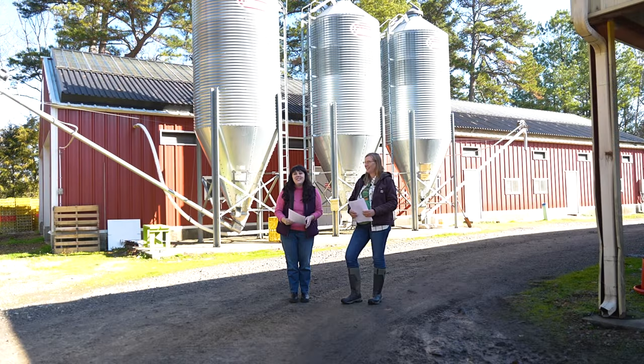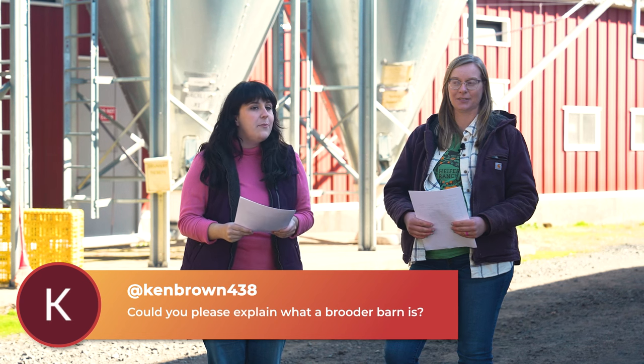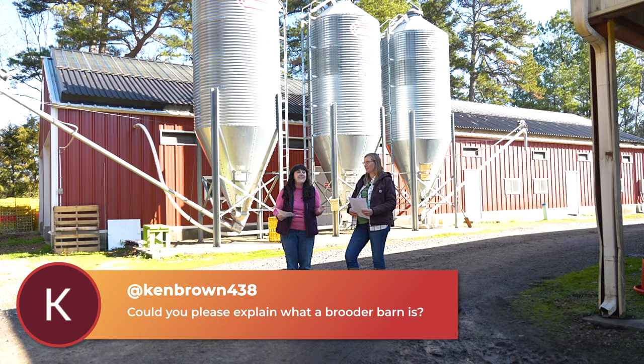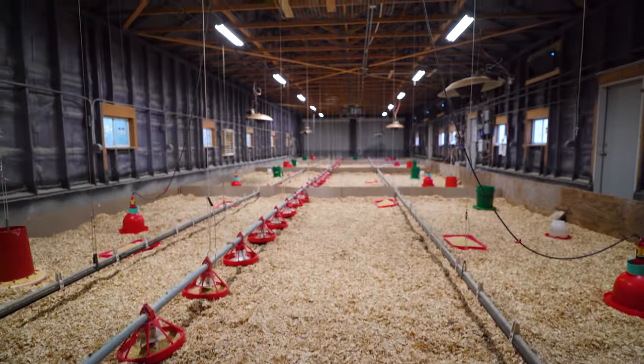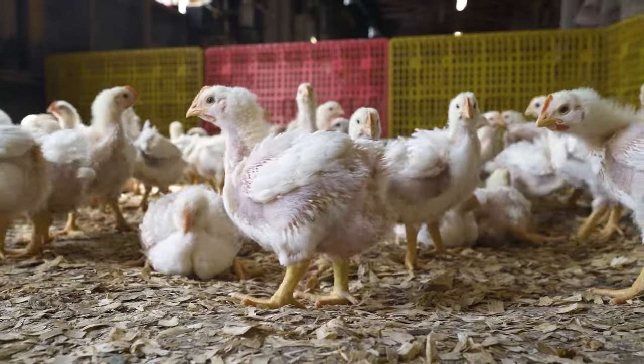Our first question comes from Ken Brown 438, who asks: could you please explain what a brooder barn is? A brooder barn is where we raise our young chicks. It's a heated barn that we have the chicks in from day one when they arrive until they leave at three weeks of age.